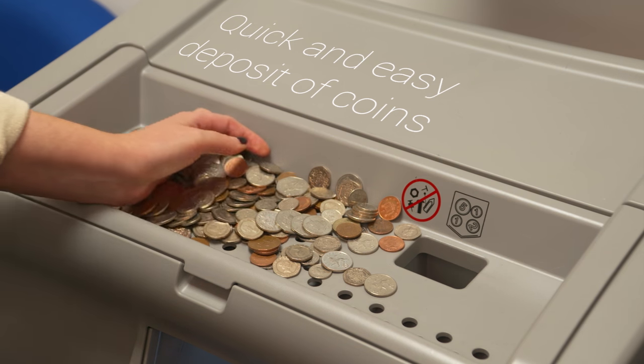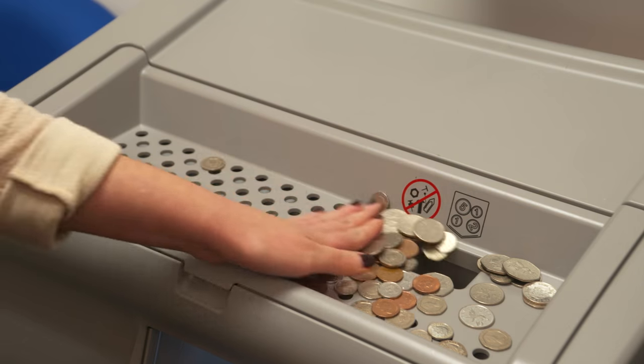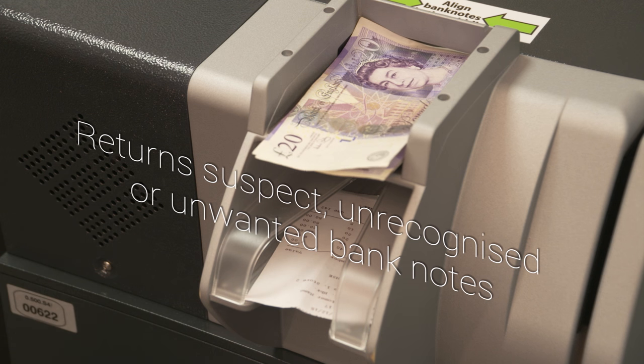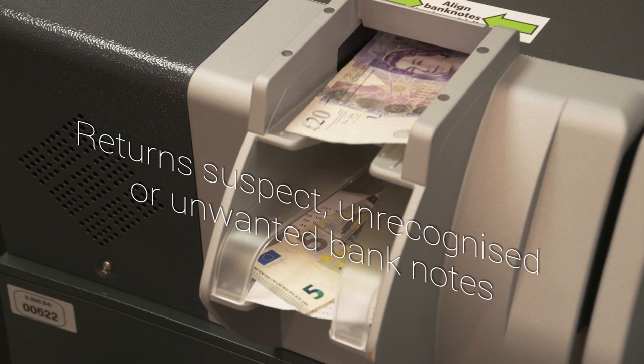The coins and notes are automatically sorted within the machine, ready for recycling back into the next till float. Both the coins and bank notes are validated, with any suspect or unrecognised notes and coins being returned to the cashier.